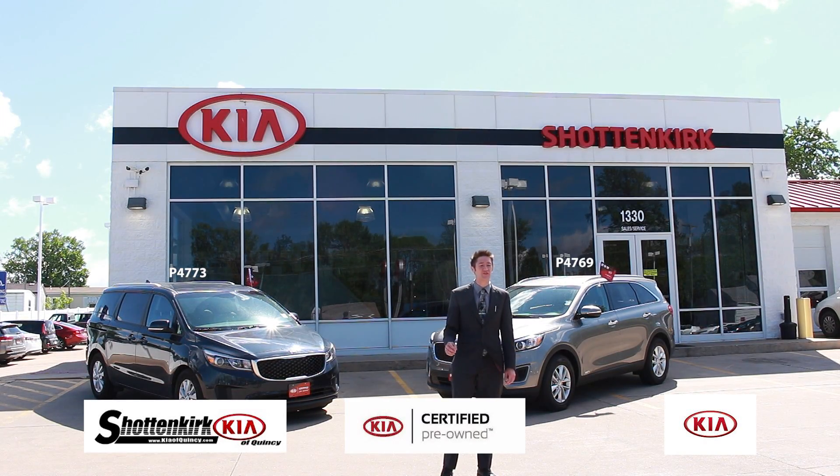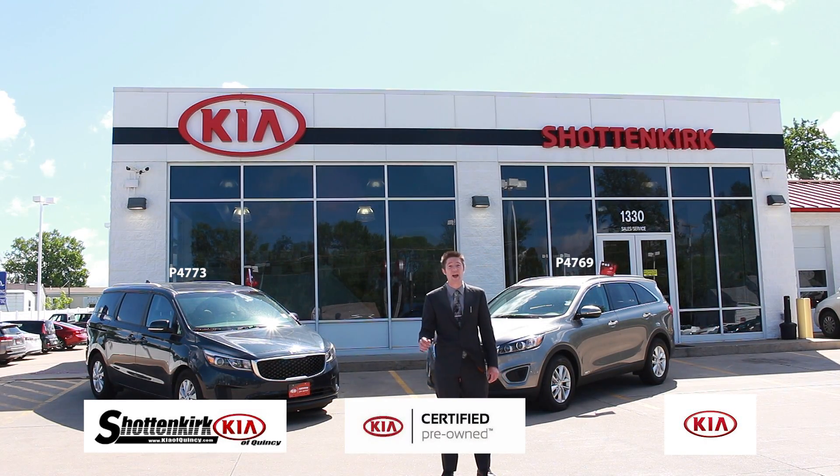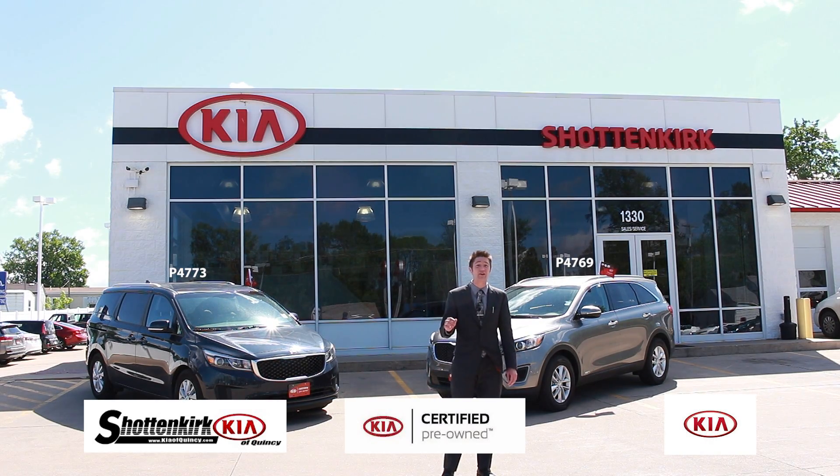We here at Shottenkirk Kia are kicking off the summer with great deals on our Certified Used. We're the only dealer in the area with Certified Used.